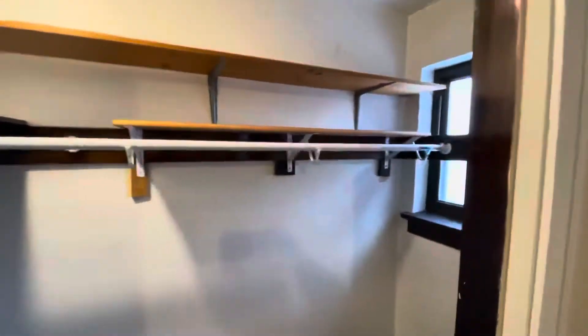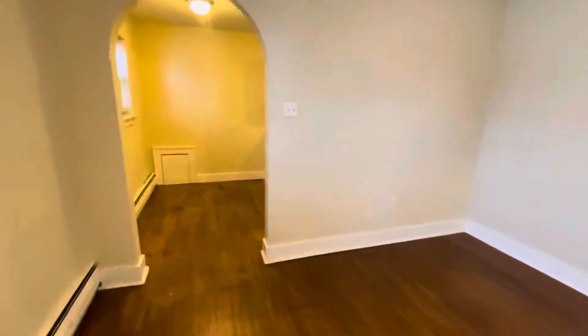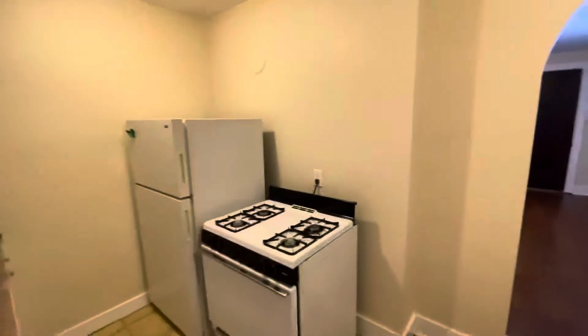You have this great closet with all kinds of room — a lot of storage there. The kitchen has room for a table right here, decent counter space, and a full-size fridge and stove.